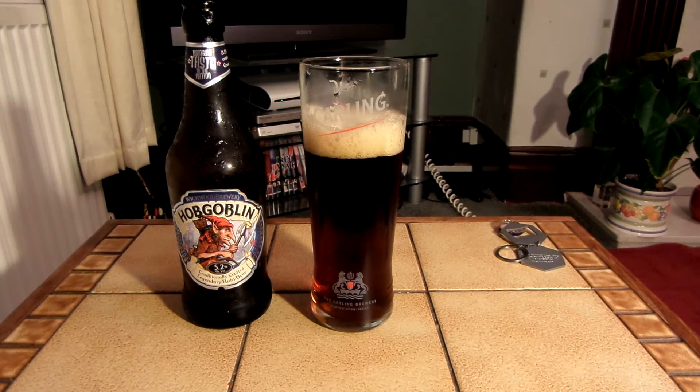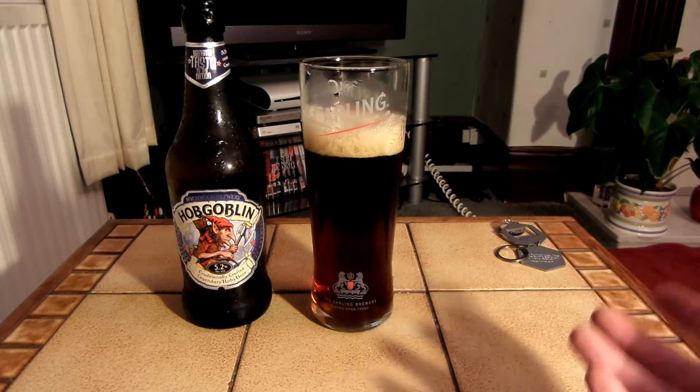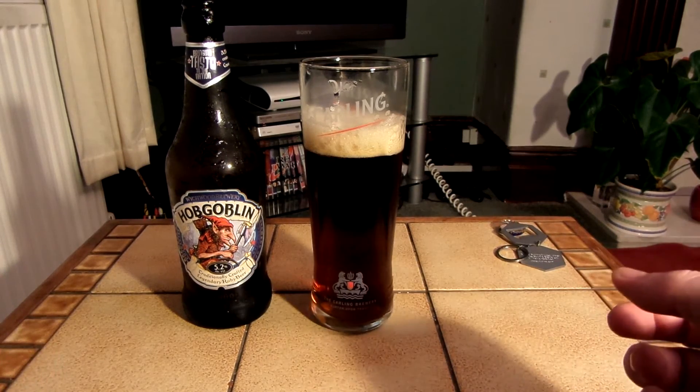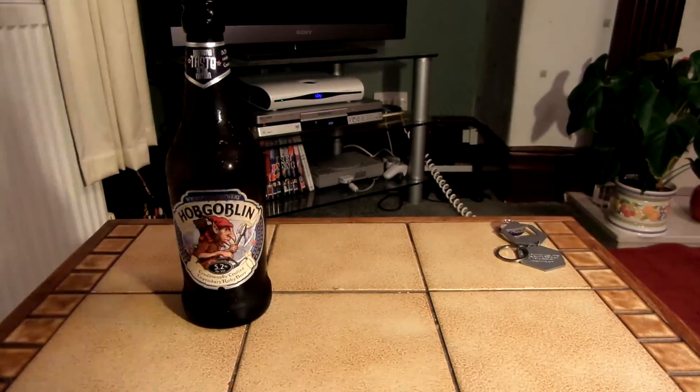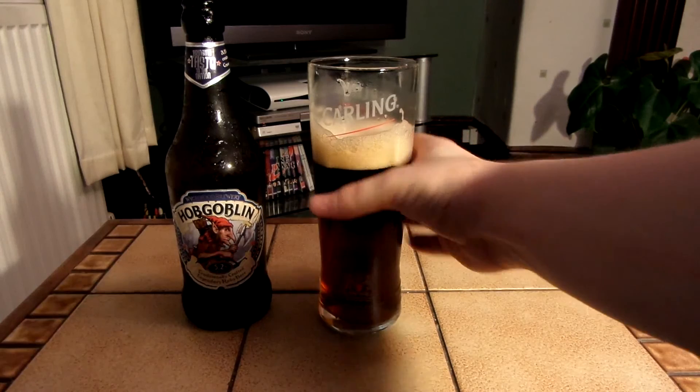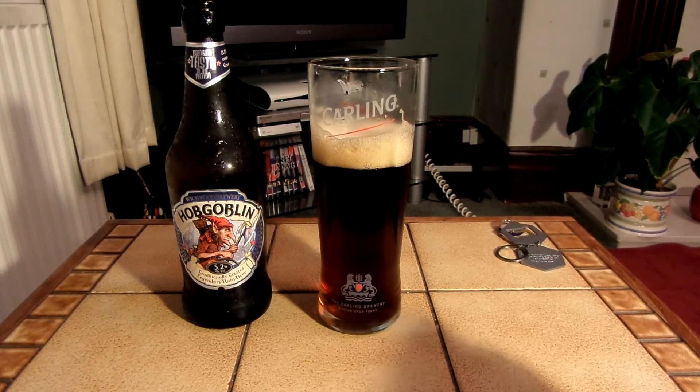I'd actually say this is a bit below average. I was expecting this to taste quite good but it's not really for me, to be honest. I don't know whether I'd recommend it, because maybe this is something that a lot of people would like, but personally I'd give this a 4 out of 10. Maybe a 3.